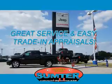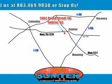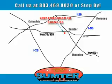Let us do the work for you. Just give us a call at 803-469-9030. Sumpter Chrysler Dodge Jeep Ram — here for you today, tomorrow, and beyond.